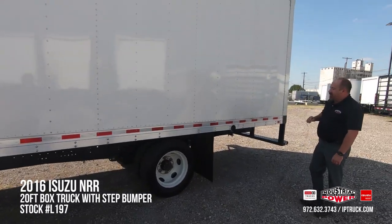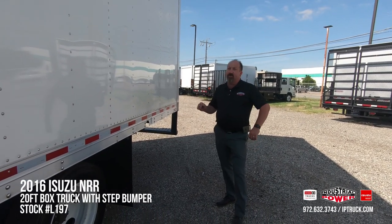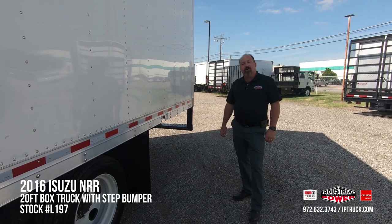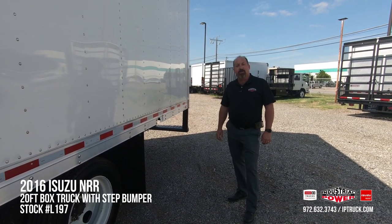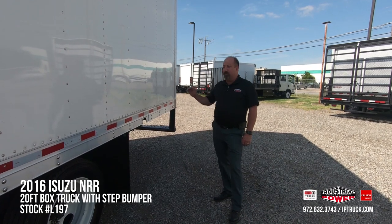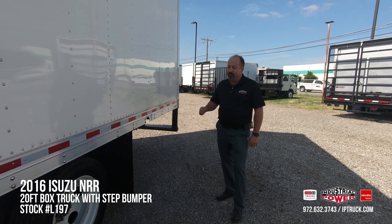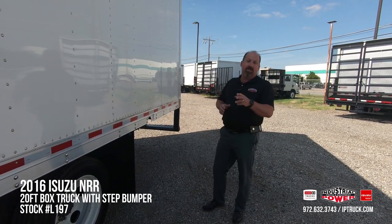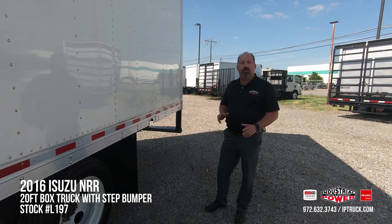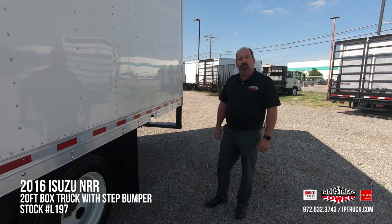As we wrap up this walk-around, I think we've done a really good job going over all the parts of this truck and all the functionality of it. If you'll go to our webpage, IP Truck, or Facebook, or subscribe to our YouTube channel, we're putting these trucks on there pretty much every day. If you'll hang around for a minute, we're going to start this truck and run it, do another walk-around so you can see the truck running and get a better look at it that way. Thank you — we appreciate your time.